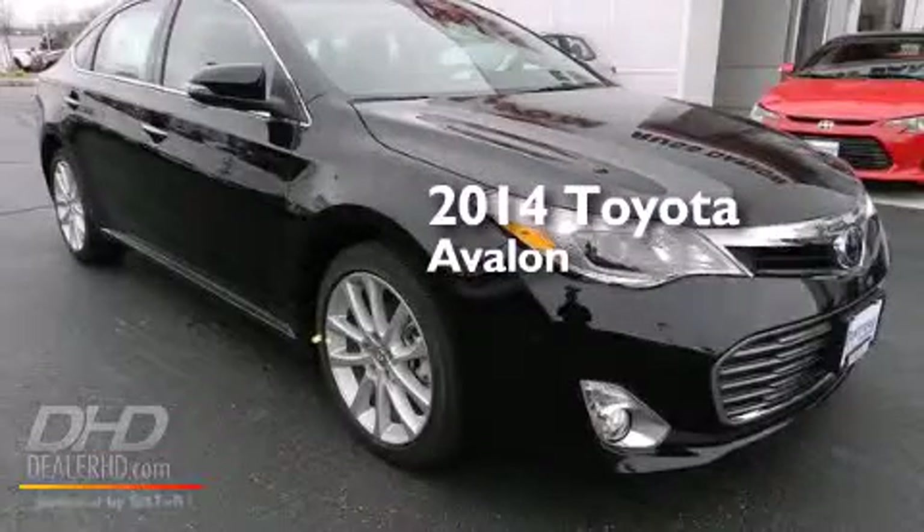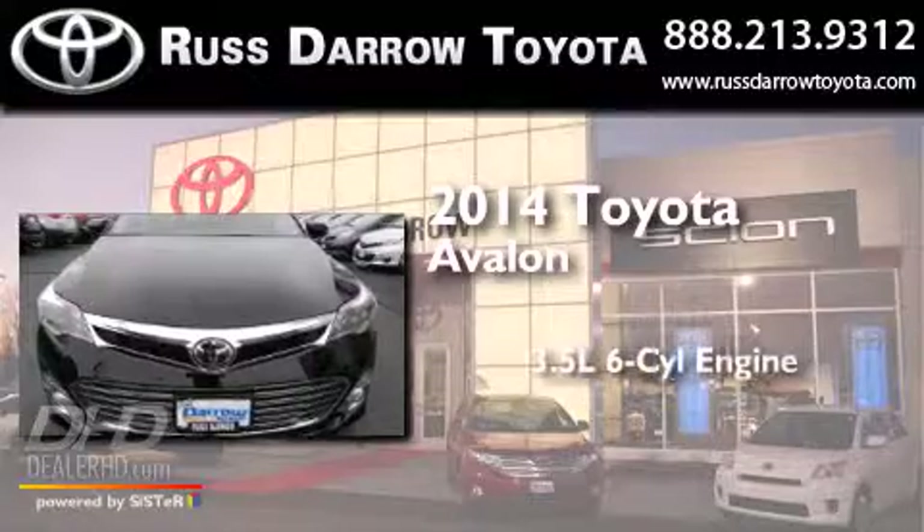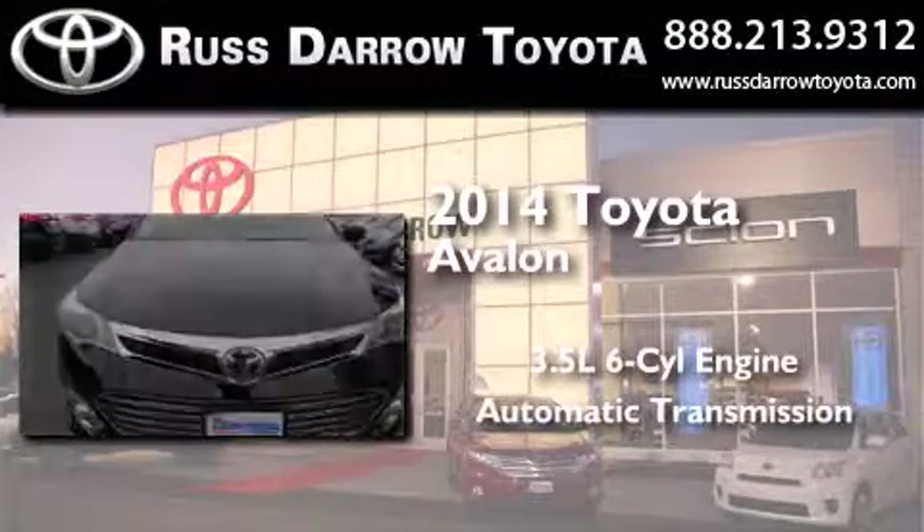This is a brand new 2014 Toyota Avalon. It has a 3.5-liter six-cylinder engine and an automatic transmission.